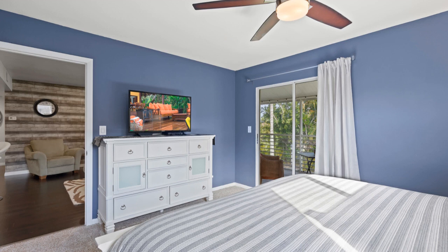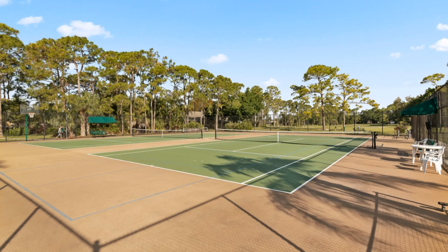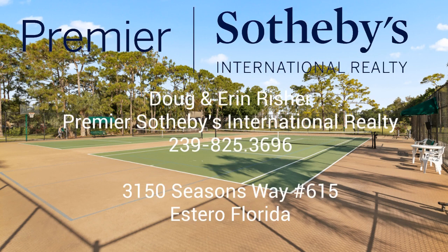For more information, call or text 239-825-3696, or click the link below. I'm Doug Risher with Premier Sotheby's International Realty.